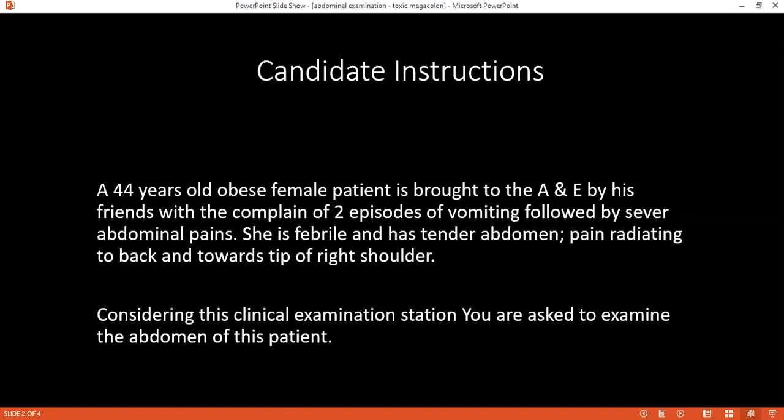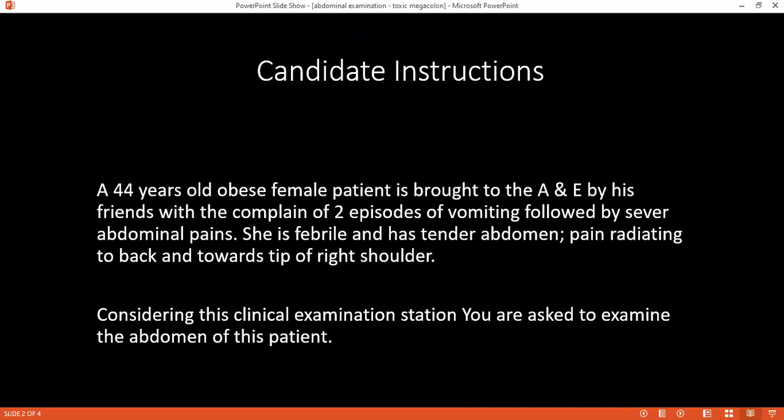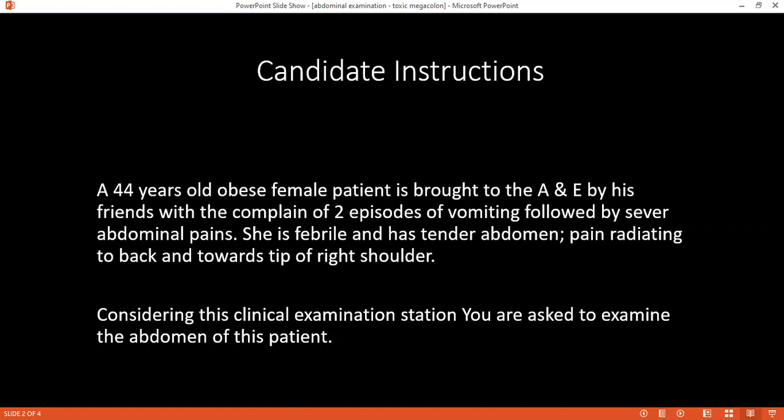Then I'll do the deep palpation. Now I'm going to press a little harder — if it is painful, please stop me. In the deep palpation, I'll palpate the liver and spleen. I'll ask her to take a nice deep breath and then palpate the liver and spleen. Then I'll palpate the abdominal aorta, and then palpate the kidney using bimanual palpation to see whether the kidney is palpable or not.